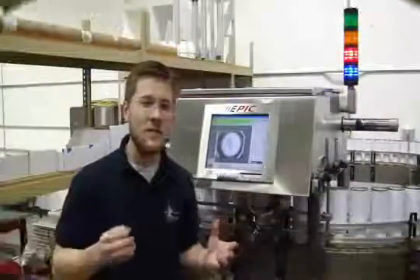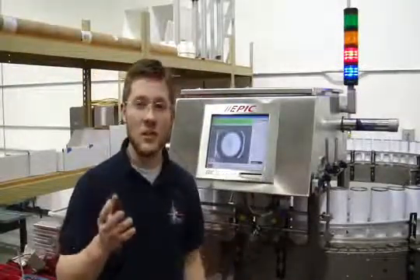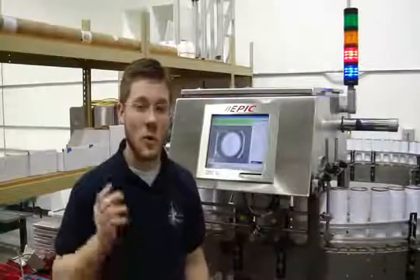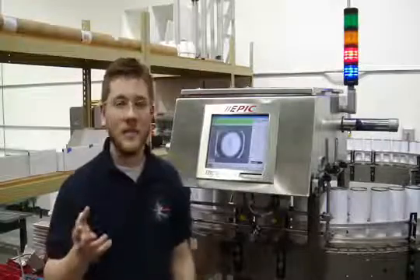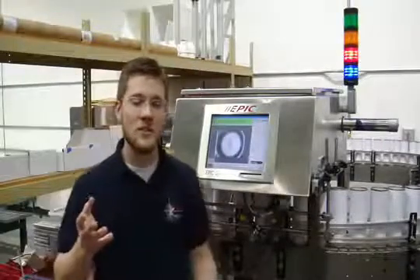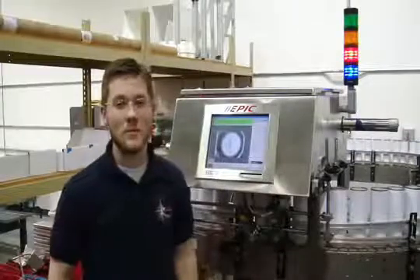At Epic Vision Solutions, we can use machine vision technology to verify that the correct codes are present and accounted for 100% of the time. This advantage, combined with the added feature of speed, allows the vision system to inspect lines at rates of close to 1,800 parts per minute.